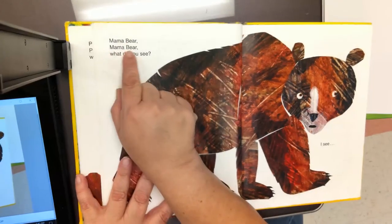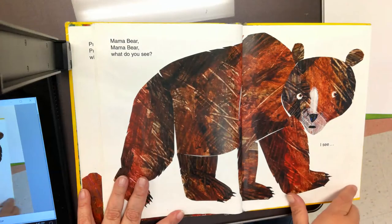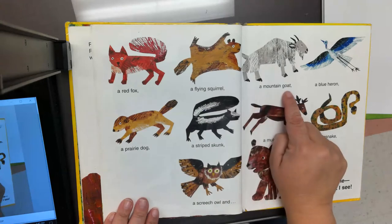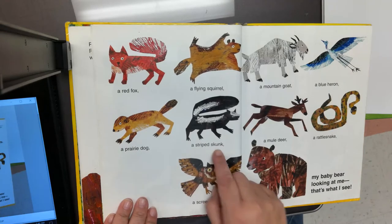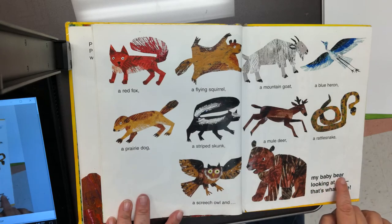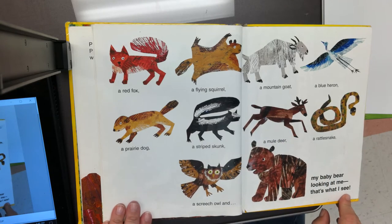Mama bear, mama bear, what do you see? I see a red fox, a flying squirrel, a mountain goat, a blue heron, a prairie dog, a striped skunk, a mule deer, a rattlesnake, a screech owl, and my baby bear looking at me. That's what I see! The end.